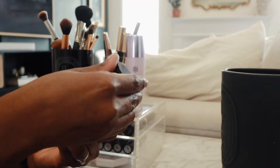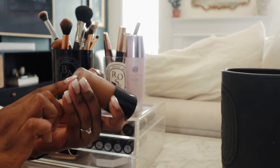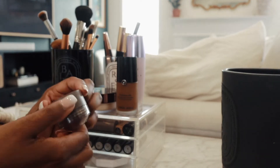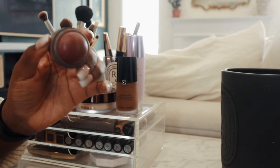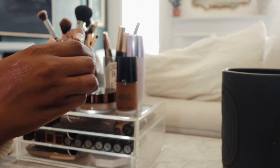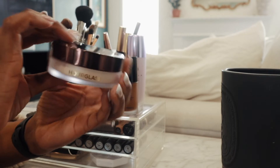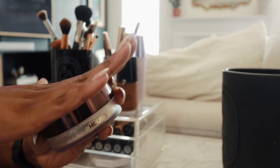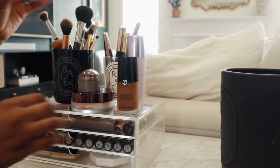I have my Giorgio Armani Luminous Silk Foundation — I've worn this once and it's too dark for me, but I think it's my sister's perfect shade so I'm going to give this to her. This one from Merit is their Raspberry Beret cheek color — I also use this as a lip color sometimes. It gives really nice color and makes a really great brush blush, and I really love the shade. This is my Hourglass Veil Translucent Setting Powder. I'm not a huge fan of setting powders in general, but this one is quite nice.